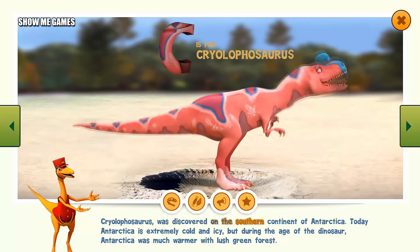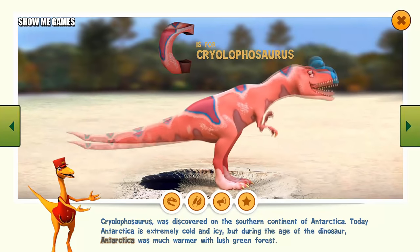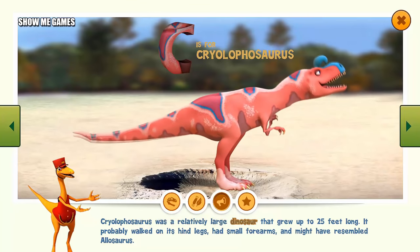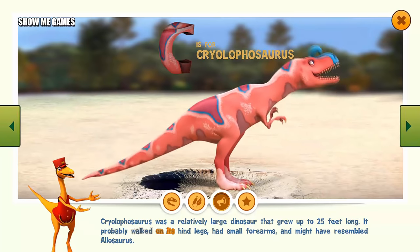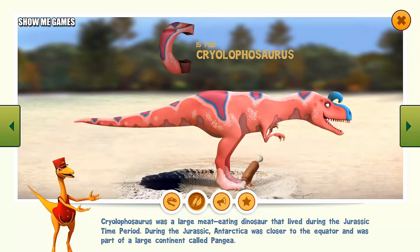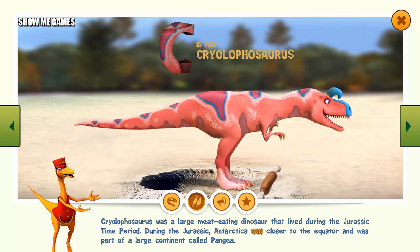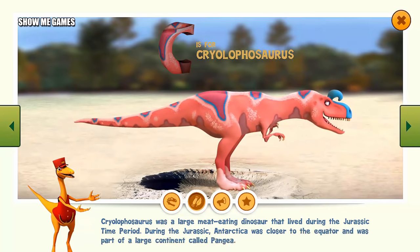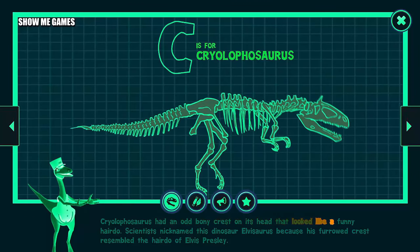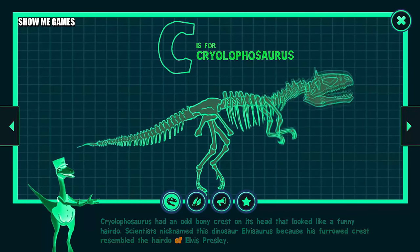Cryolophosaurus was discovered on the southern continent of Antarctica. Today, Antarctica is extremely cold and icy, but during the age of the dinosaur, Antarctica was much warmer with lush green forest. Cryolophosaurus was a relatively large dinosaur that grew up to 25 feet long. It probably walked on its hind legs, had small forearms, and might have resembled Allosaurus. Cryolophosaurus was a large meat-eating dinosaur that lived during the Jurassic time period. During the Jurassic, Antarctica was closer to the equator and part of a large continent called Pangea. Cryolophosaurus had an odd, bony crest on its head. Scientists nicknamed this dinosaur Elvisaurus because its furrowed crest resembled the hairdo of Elvis Presley.